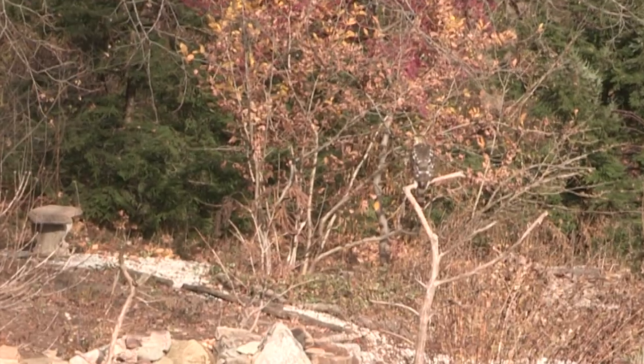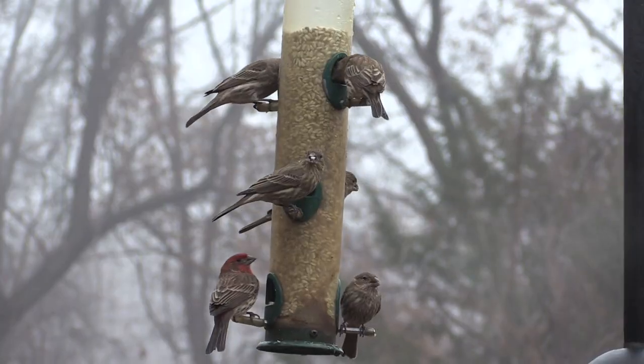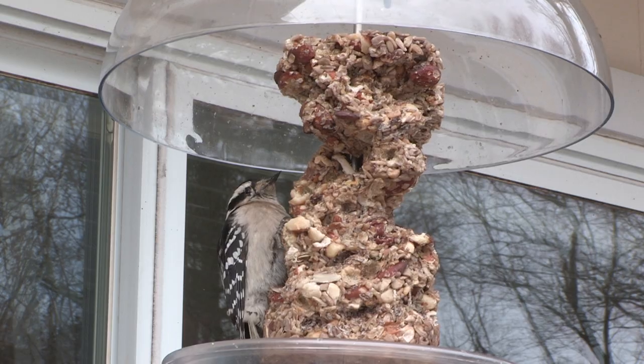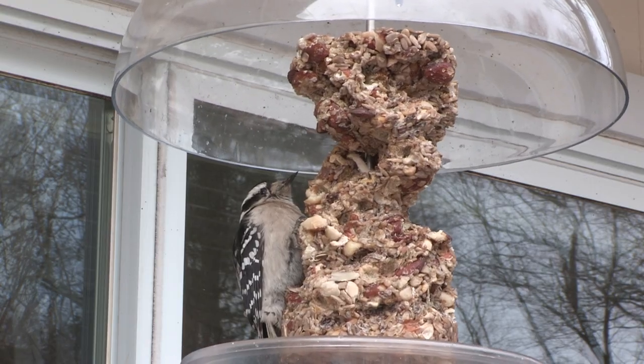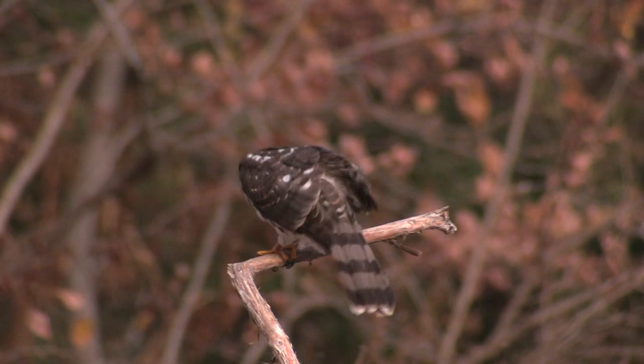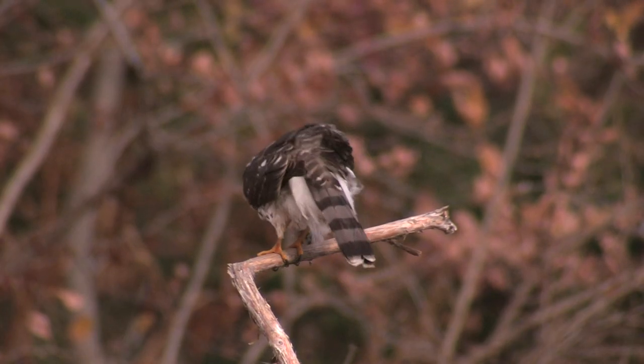As the Cooper's hawk sits there, he's probably looking for mice or squirrels, because the birds have either already fled or frozen in place hoping not to be noticed. If you have lots of bird feeders, you'll have Cooper's hawks — and you can be sure they're not there for the seeds.